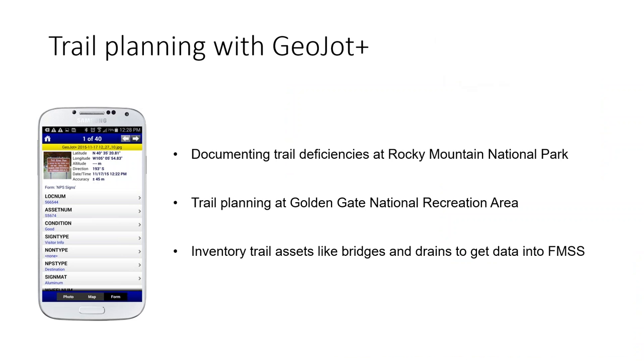A few examples of how DOI agencies have been using it for trail planning and maintenance: Rocky Mountain National Park has 355 miles of hiking trails ranging from flat lakeside strolls to steep mountain peak climbs, with elevations from 7,500 to over 12,000 feet. They're using the GeoJob Plus app to capture deficiencies and then use that data for work order creation.